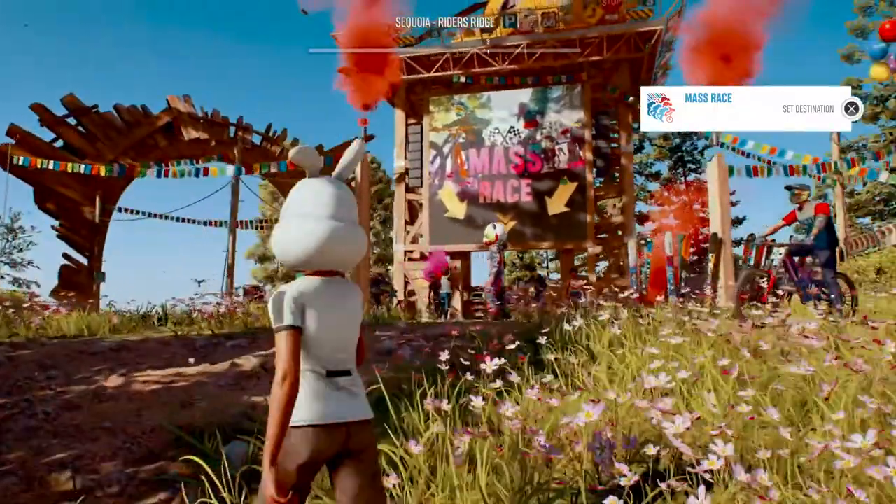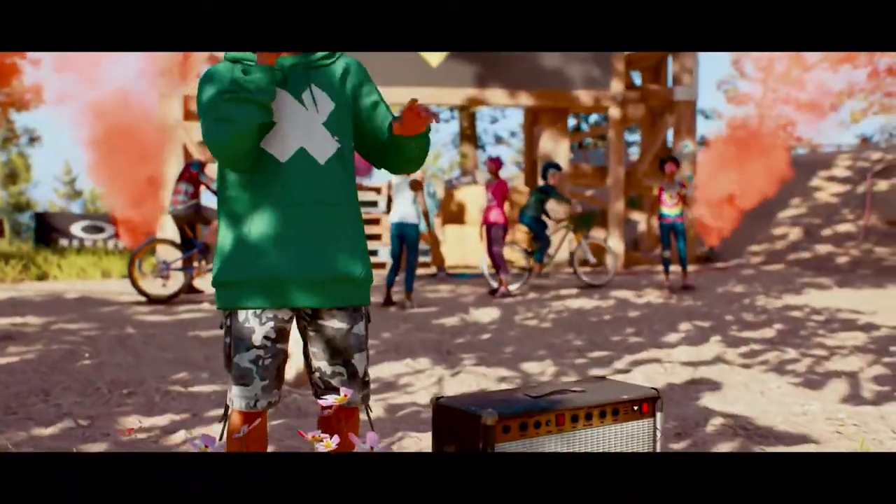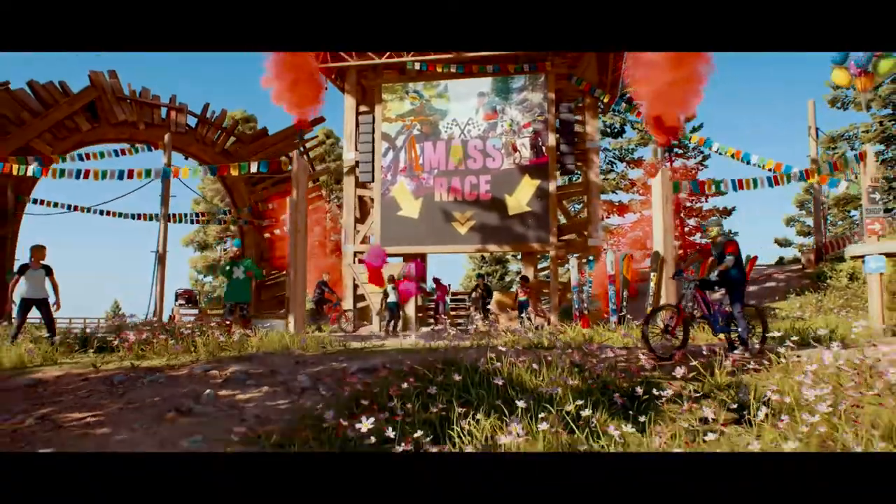So that's all for today, Riders. With so many customization options, we know you'll capture the look that suits you best. See y'all at the mass race.